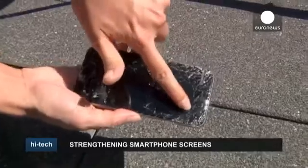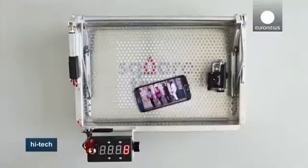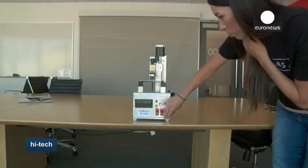SquareTrade, an insurance company for electronic devices, also carries out its own tests. More than half of its phone claims are for cracked screens.